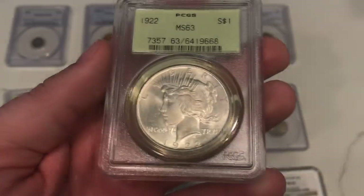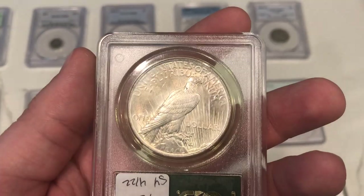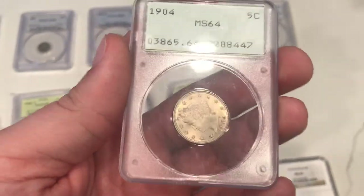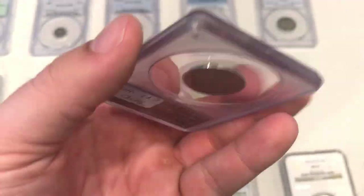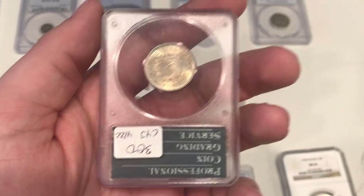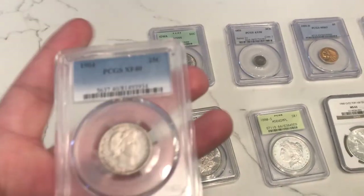We have this 1922 Peace Dollar — just a nice little common coin in an OGH holder, something to get people started in Peace Dollars. We want to buy stuff that's a little bit more rare and tougher to find, but also things that really get people started and intrigued. Here's also a nice Rattler V-Nickel — an MS64 1904 V-Nickel. It's got a few spots on it, but I don't see too many of these in Rattler holders. If someone's trying to make a set, you can probably get these and pay a little bit more for them. Rattler holders are really becoming pretty hard to buy, especially for a reasonable price.